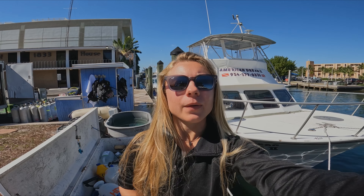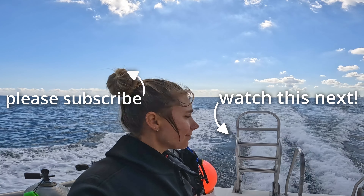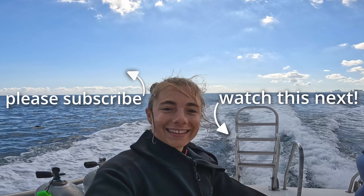All right, we made it back to the dock. We had two awesome dives today. That first dive, we had the Captain Ramone — that was a beautiful wreck. I don't think I've ever seen so many fish like that; it was like a fish wall everywhere you looked. It was amazing. Our second dive, we had Barracuda Reef — just a beautiful ledge to follow around, ton of marine life. Thanks for tuning in. I hope you enjoyed that video and I'll see you next time.